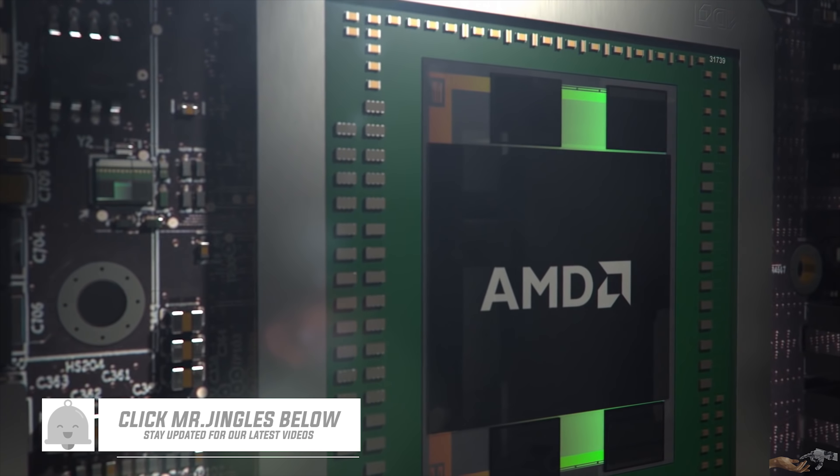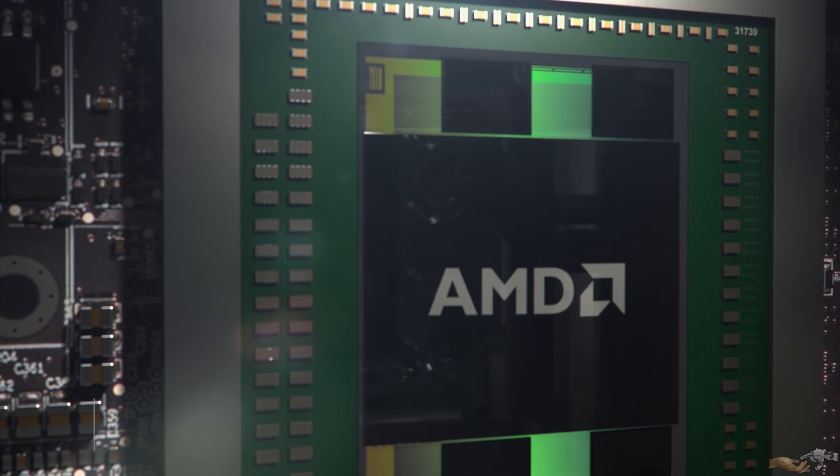Hi, thanks for tuning into Singularity Prosperity. This video is the sixth in a multi-part series discussing computing, and this video will be discussing the rise of GPU computing.